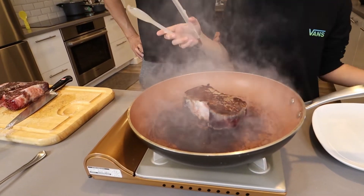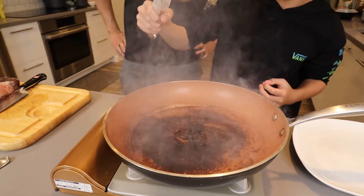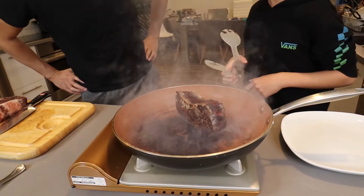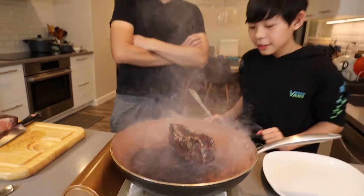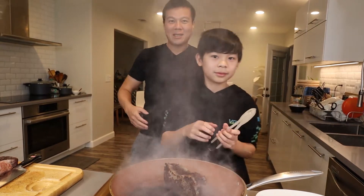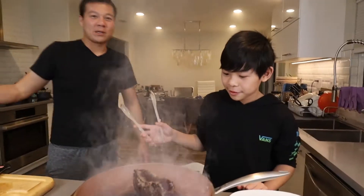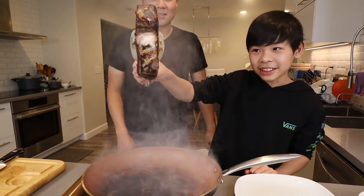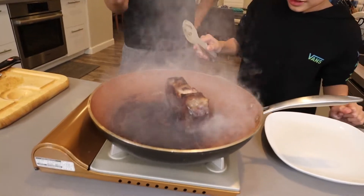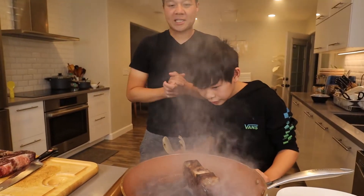Now you're going to sear the sides too, right? Yeah, because you don't want to eat raw meat on the side. Boy, it is getting crazy smoky up in here — I don't know if you can see but I'm behind the smoke. We put Kayden to work fanning the smoke alarm so it doesn't go off. Kayden, keep fanning! Look at that — look how much smoke is coming out of here. Personally, the smoke kind of cooks it for us, but a revision on the tip: probably cook this outside.